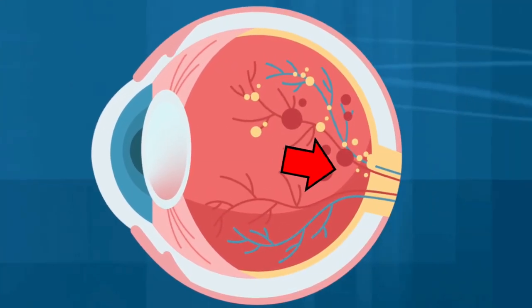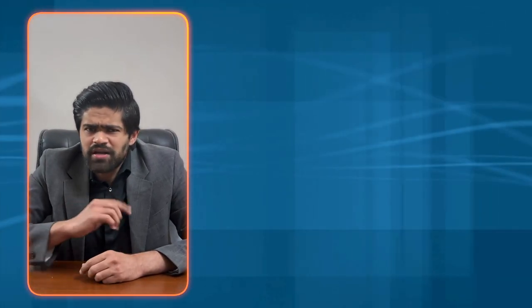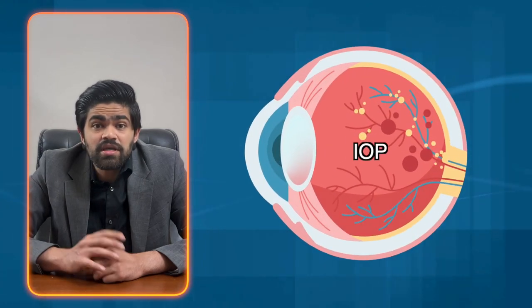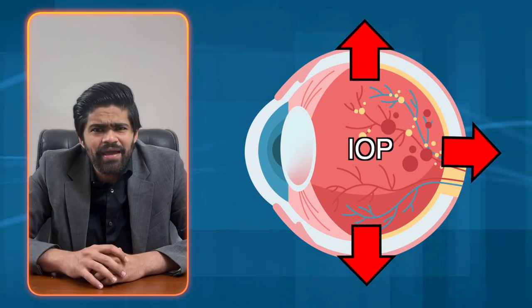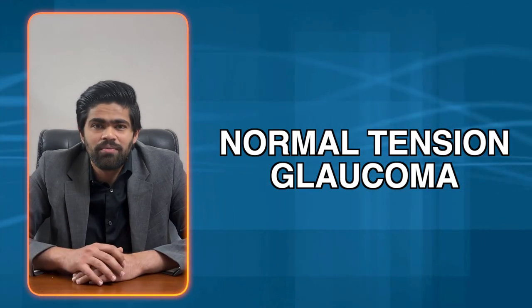What is glaucoma? In simple terms, it's a group of eye conditions that damage the optic nerve, crucial for good vision. The key word here is 'a group' — it's not a single disease. This damage is often caused by abnormally high pressure in your eye. Imagine your eye is a basketball: too much pressure and it's game over. Similarly, too much eye pressure and your vision starts getting lost. But here's the kicker — not all types of glaucoma have high pressure. Normal tension glaucoma has normal pressure but causes glaucomatous symptoms.